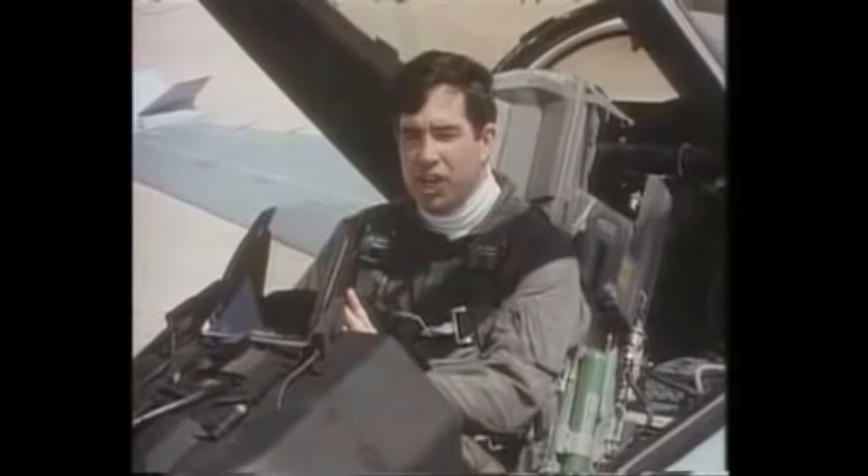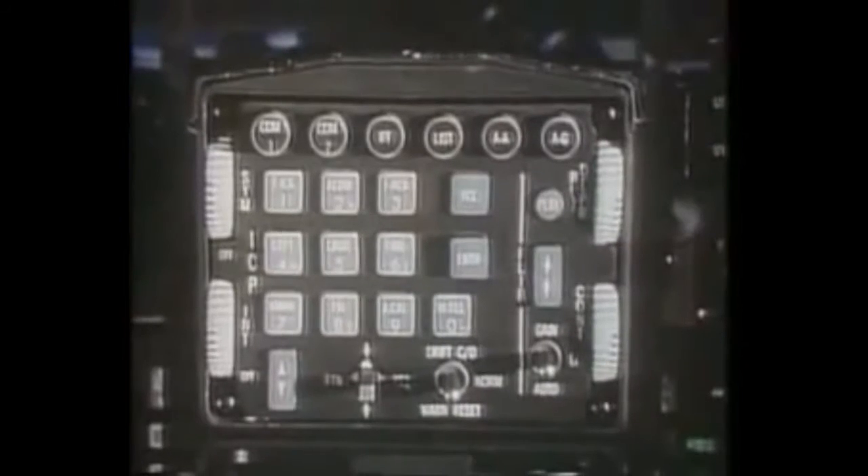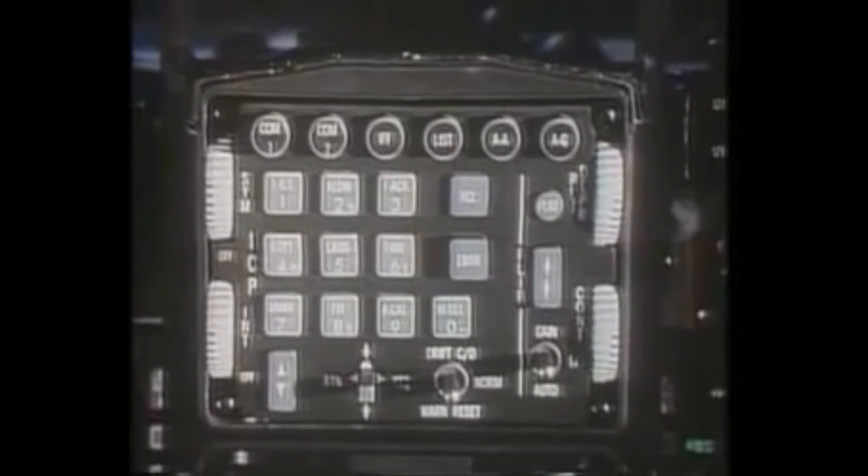Directly below the HUD is the integrated control panel. It's placed for easy upfront access to the navigation computer, radios, and forward-looking infrared system.